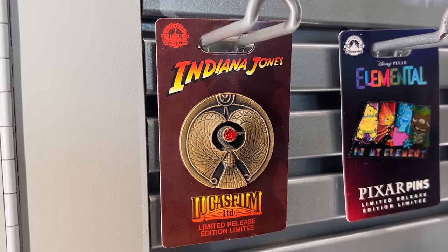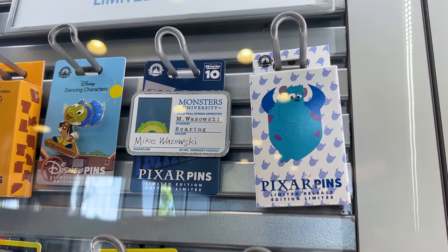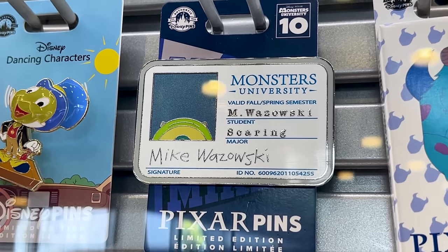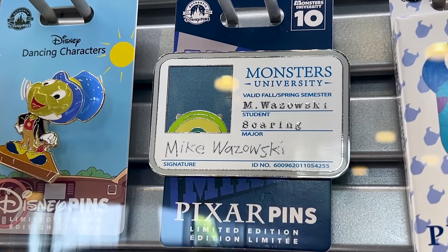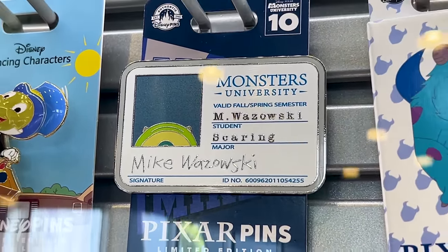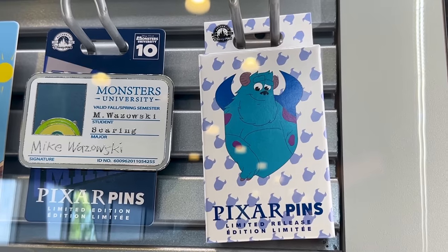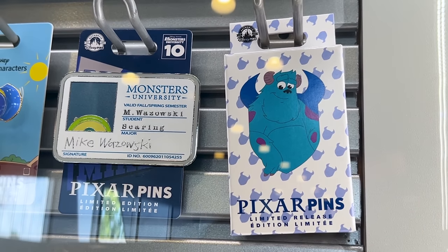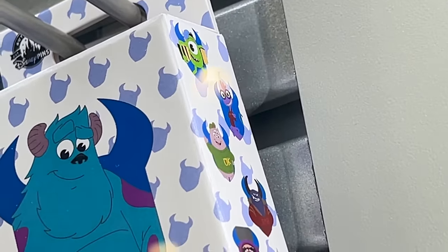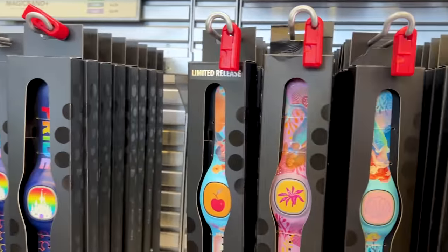There's also an Indiana Jones Lucasfilm limited-release pin — I don't know the price, but it looks really cool. To celebrate Monsters University's 10th anniversary, they have a new pin of Mike Wazowski's school ID — it's limited edition, the actual size of an ID card, and I am so excited! ML got it for me. They also have a limited-release mystery pin box and MagicBand Pucks here, ranging between $35 and $45.